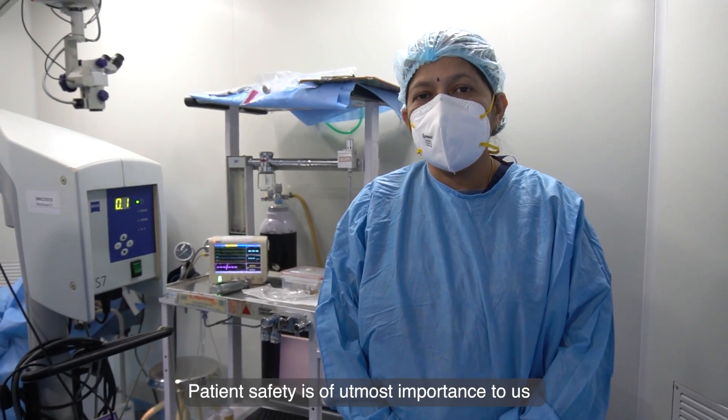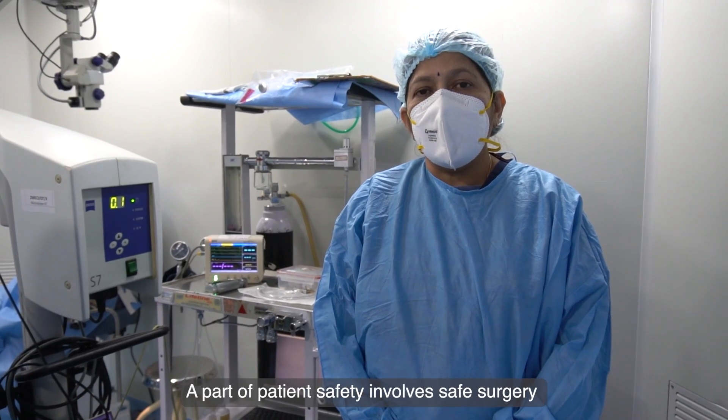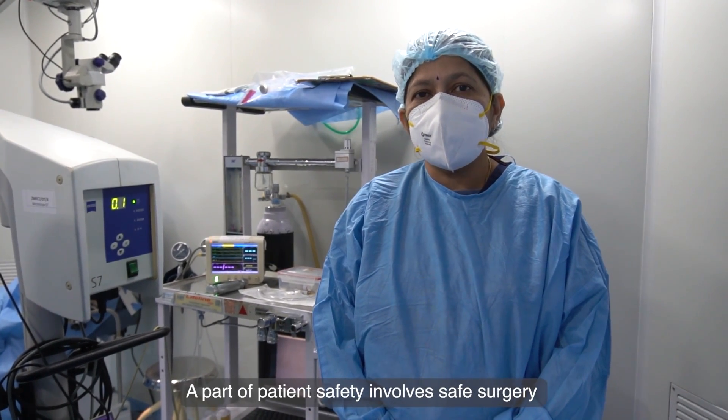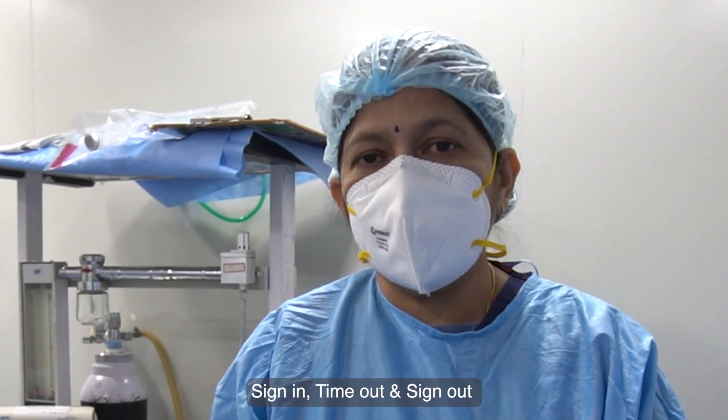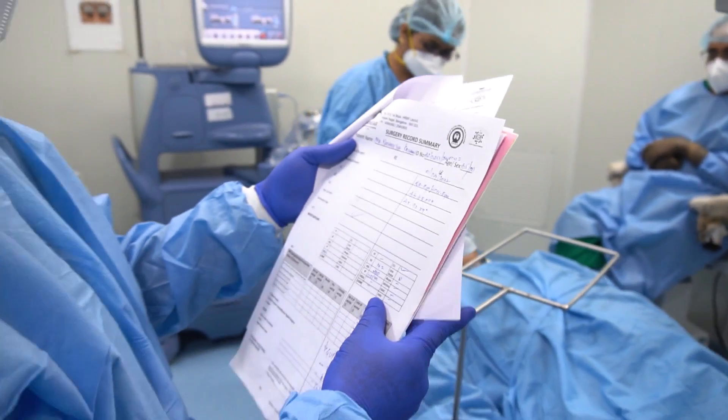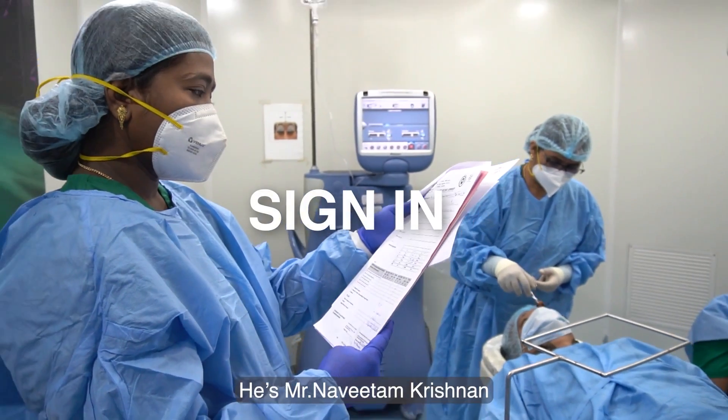Patient safety is of utmost importance to us. A part of patient safety involves safe surgery, which involves three components: sign-in, time-out, and sign-out. The patient is Mr. Lavalita, left eye.